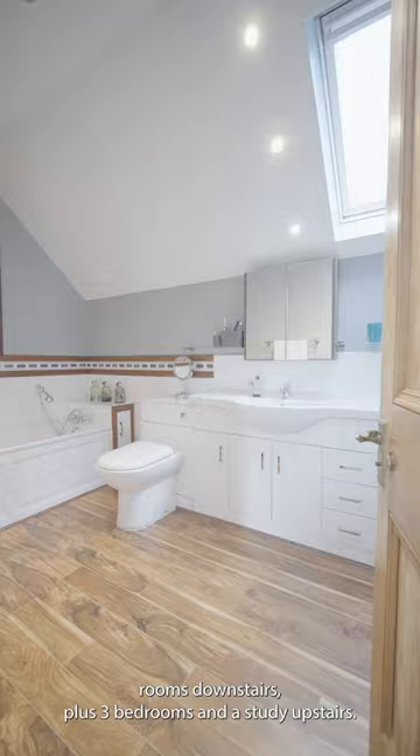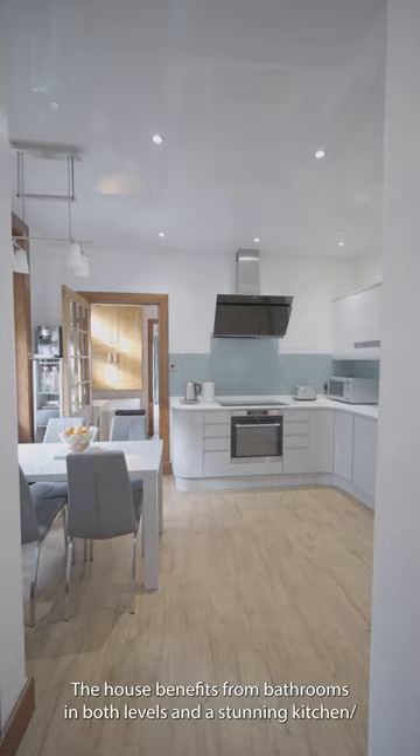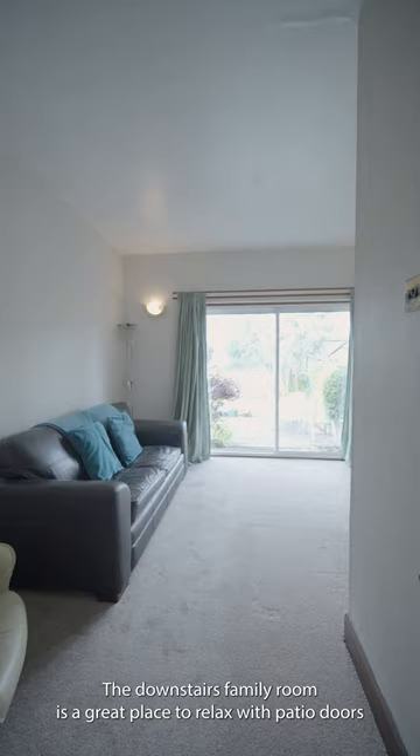The spacious accommodation comprises three reception rooms downstairs plus three bedrooms and a study upstairs. The house benefits from bathrooms on both levels and a stunning kitchen dining room with a selection of integrated appliances and a pantry.